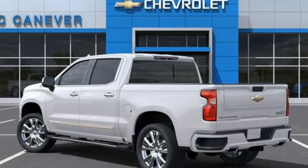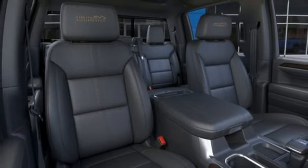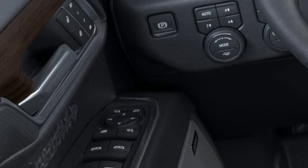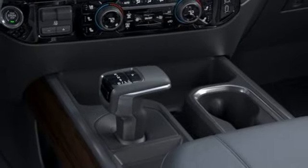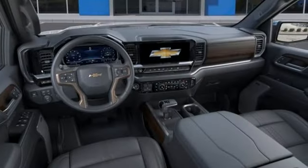V8 engine, four-wheel drive, automatic transmission, trailer brake controller, streaming audio, Wi-Fi hotspot, dual zone climate control, trailer hitch receiver, electronic shift on the fly, auto dimming rear view mirror, and heated and ventilated leather bucket seats.